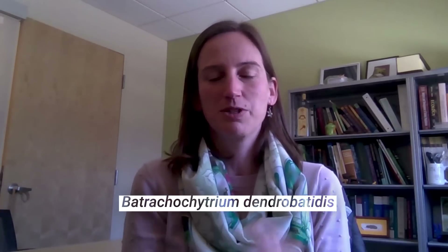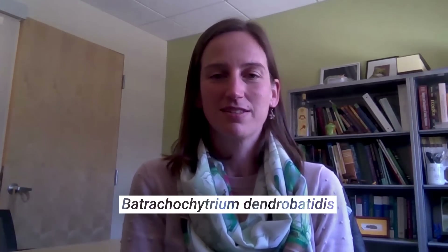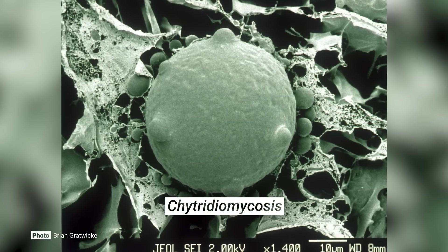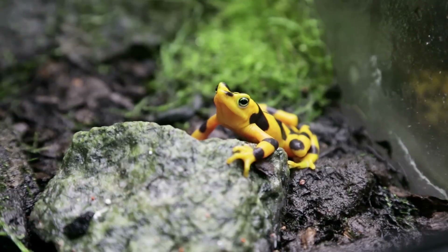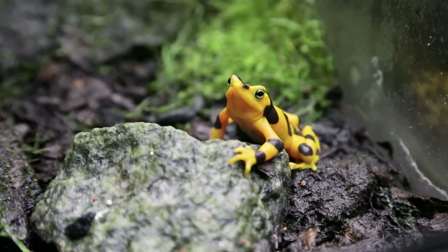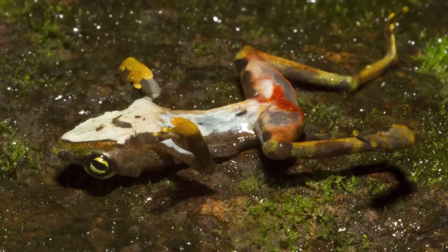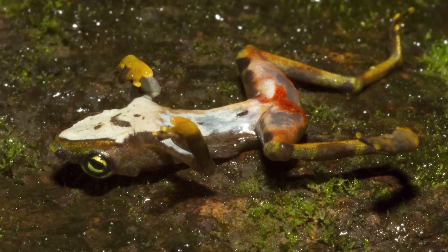The pathogen is called Batrachochytrium dendrobatidis — that's its scientific name — and we call the disease it causes chytridiomycosis. Amphibians do a lot of their gas exchange — breathing — through their skin. When this fungus infects the skin, the skin thickens and they can't do that as well anymore, which causes cardiac arrest.